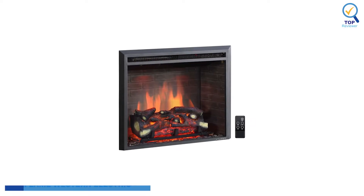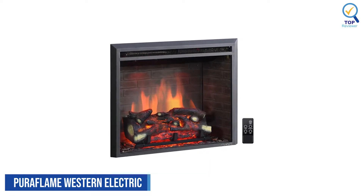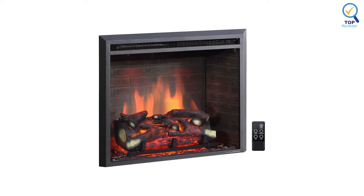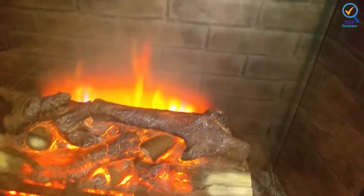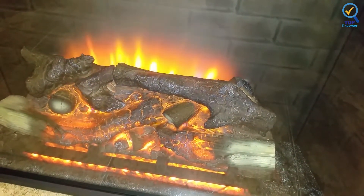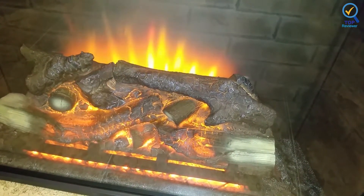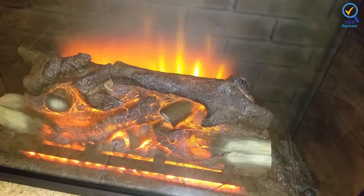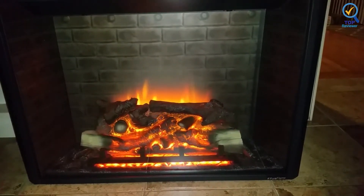Number 2: Puraflame Western Electric Fireplace. The Puraflame Western Electric Fireplace insert relies on electricity, rather than combustibles, to create a fireside glow. As a result, there are no ashes or dust to clean up. This version plugs into a standard 120V outlet and offers multiple flame and heat settings to customize the look and function of your fireplace.